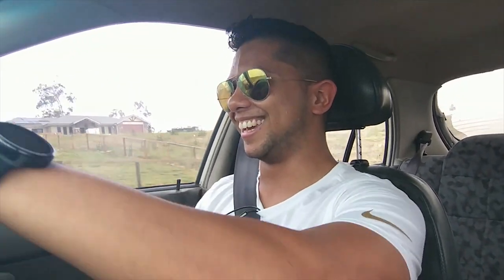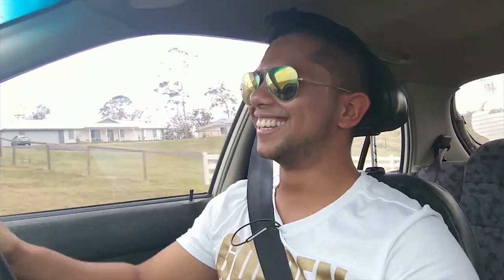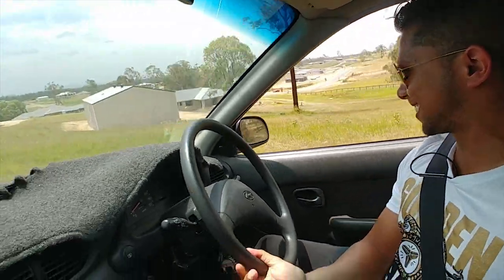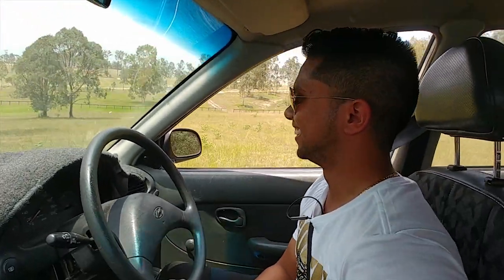The suspension is extremely floaty. It handles terribly — so much body roll. It's on some really unroadworthy tyres.